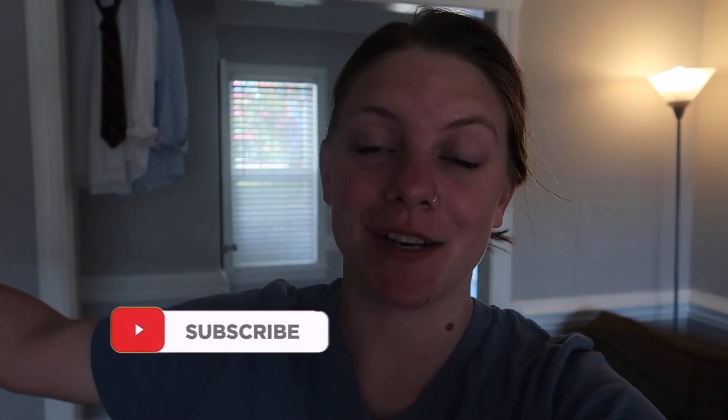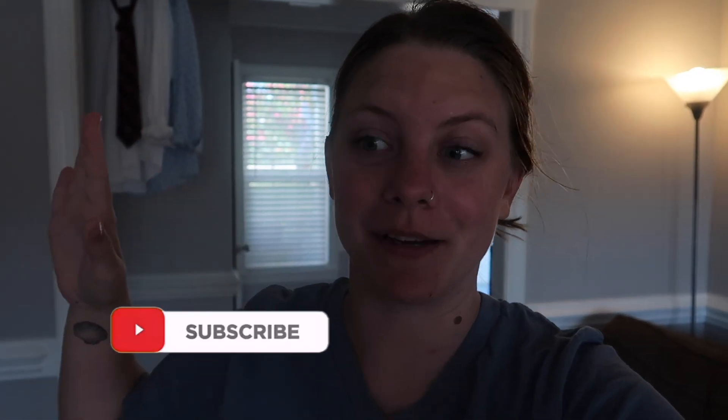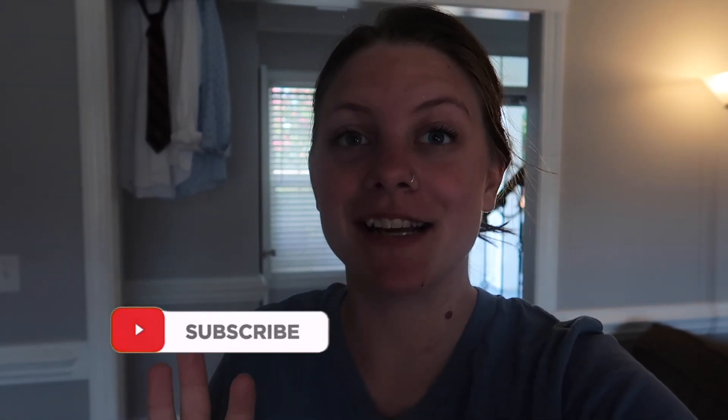Good morning, welcome back to another video. Ignore the clothes — I'm in the middle of cleaning, but I wanted to start today's video. It's going to be all about pumping: my schedule, how much I make, all that good stuff. I already pumped at six, it's 8:13 right now, so I got up, got myself ready, washed bottles, and ate.